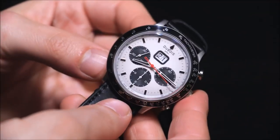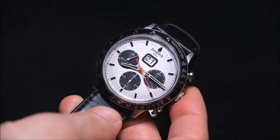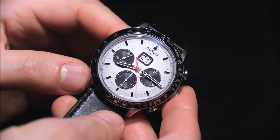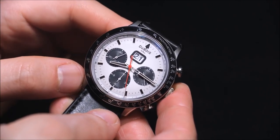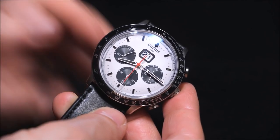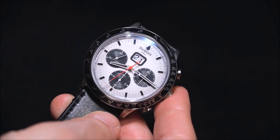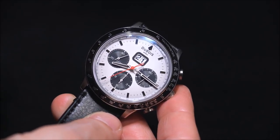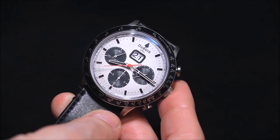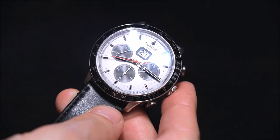The movement is a base ETA, and on top of it is a module by Dubois Depraz, which adds the triple-register chronograph as well as the big date indicator. I am a big fan of big dates, but a lot of times these types of big dates don't look very good because the windows that frame them look a little awkward. I think Dubois Depraz did a good job here.